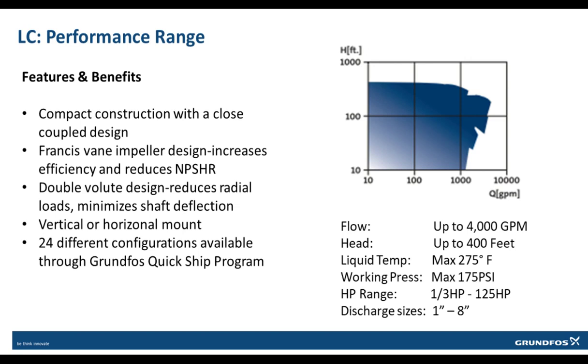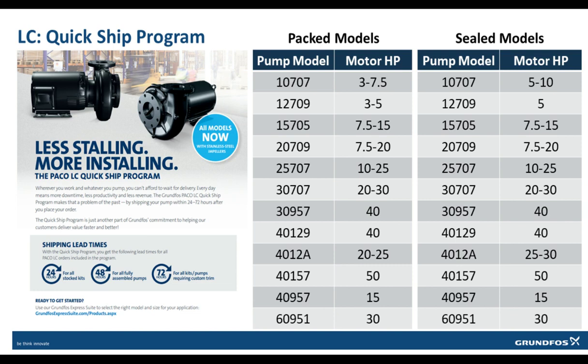The LC also offers a double volute design that reduces radial loads and minimizes shaft deflection. There are 24 different configurations available through the Grundfos QuickShip program. The LC QuickShip program includes 24 pump configurations available with packing or mechanical seal. Pump kits as well as fully assembled pump and motor packages are kept in stock: pump kits with standard impeller trims ship within 24 hours, fully assembled pumps ship within 48 hours, and all kits or assembled pumps requiring a special impeller trim ship within 72 hours.